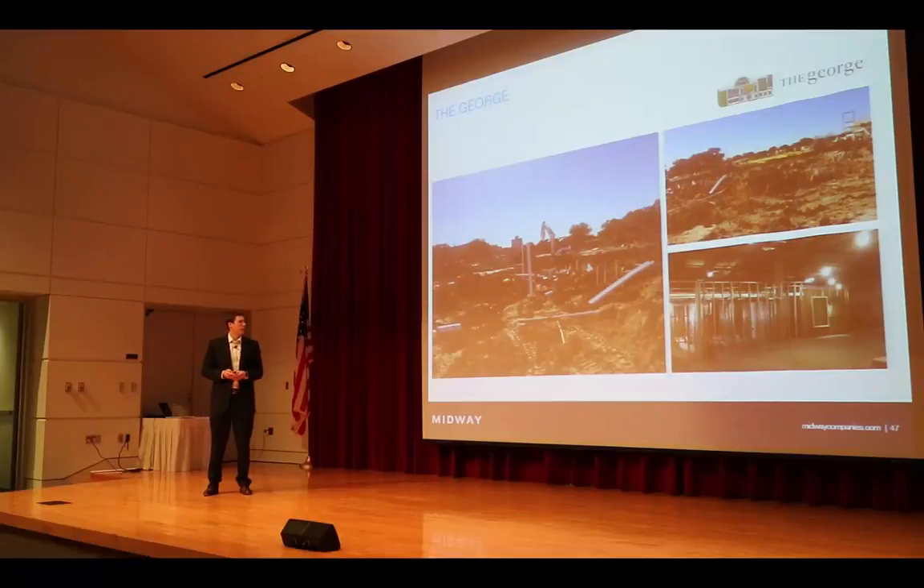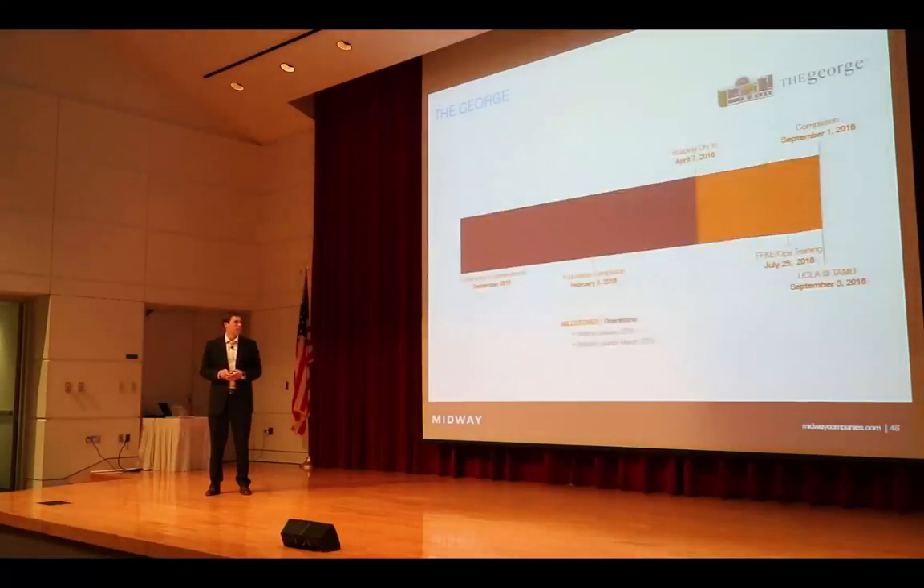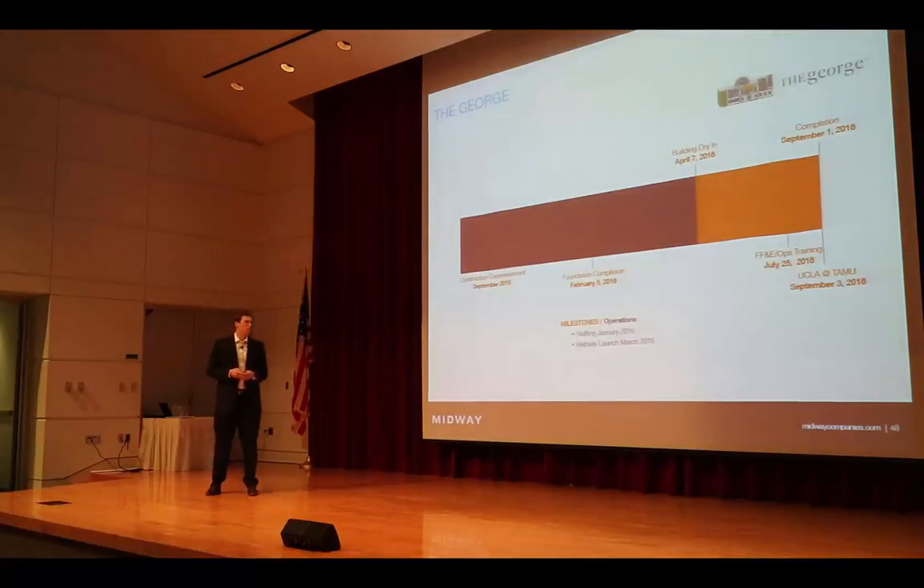We're set to pour the foundation over the next 10 days, then proceed into the wood framing, intending to dry in the building and do all the weatherproofing interiors in April. We're hoping to open with the football season as well. We're very excited about both products. We think they complement each other very well — they're both tailored to the market, the area's past, and the culture here at Bryan College Station, coupled with the university.